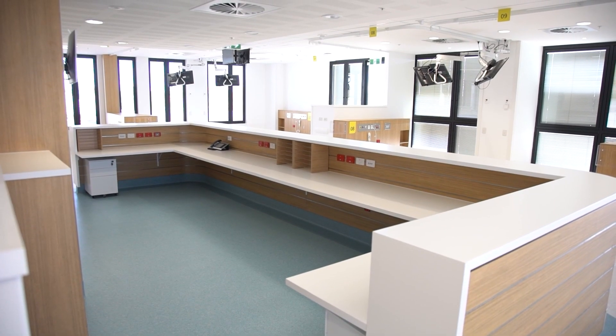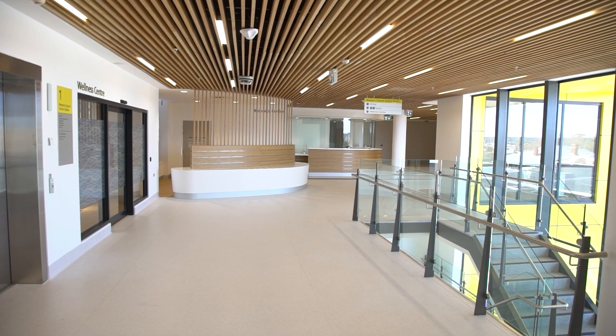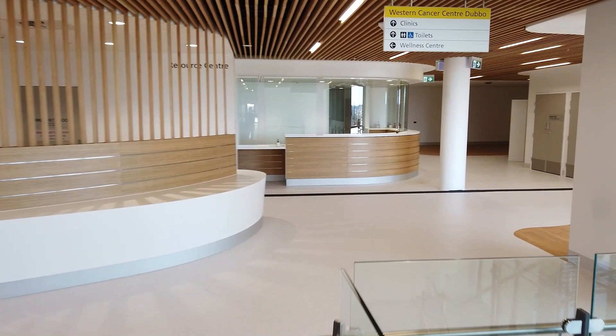We're bringing an amazing team of radiation oncology professionals out to a regional area from all over Australia and they all feel really honoured to be part of delivering this sophisticated advanced treatment to cancer patients in regional areas. It's been a long project that has finally come to fruition and we can't wait to get in and serve the community.